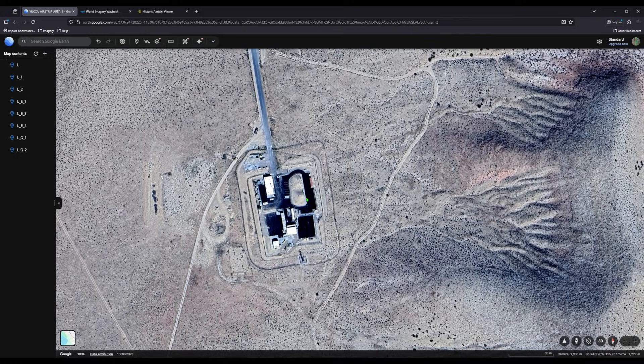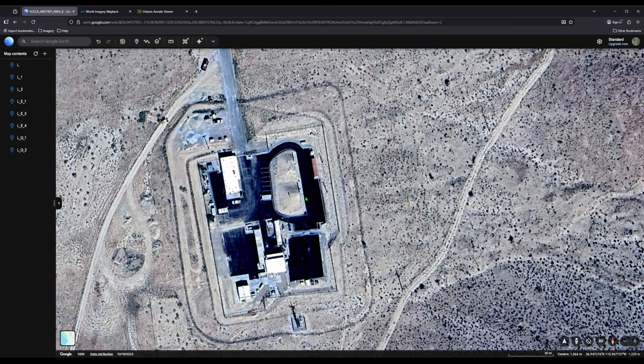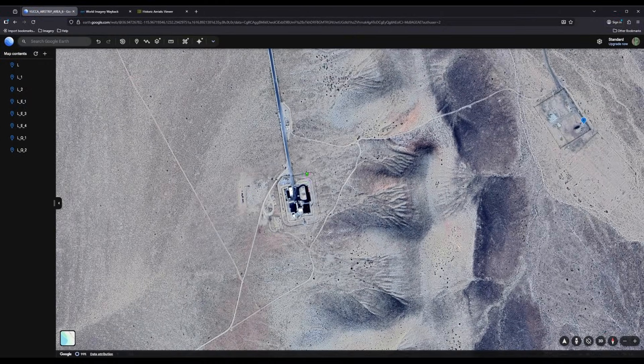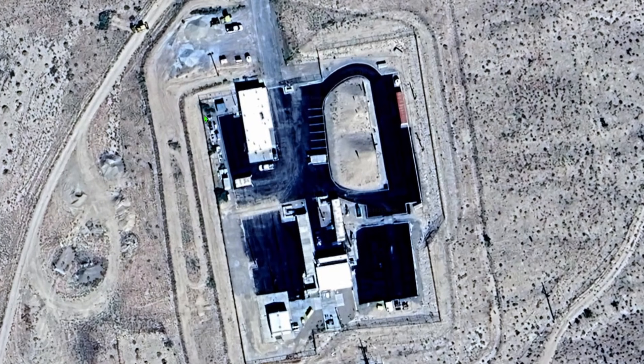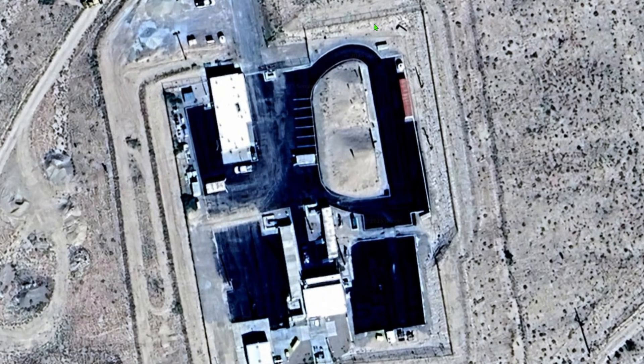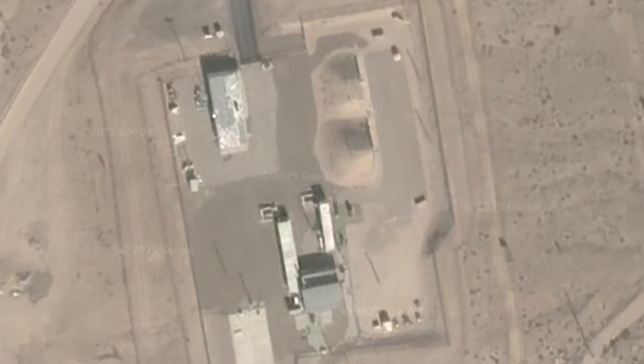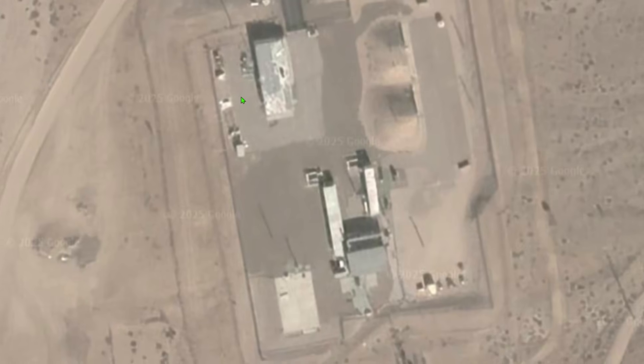Looking back in time, it's hard to believe this is a standalone structure — I feel like it's part of a bigger underground infrastructure. We're starting in 2023 and going back in time, keeping focused on the key features. Some of these imagery angles give really good views, and you can see the berms even more clearly.